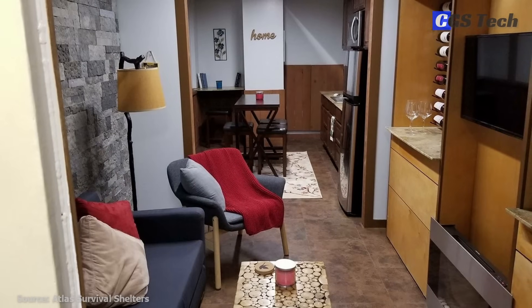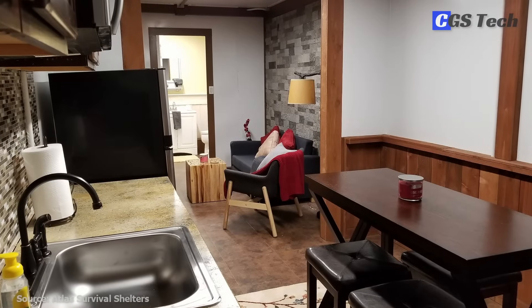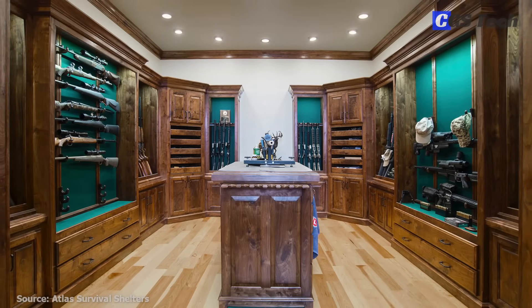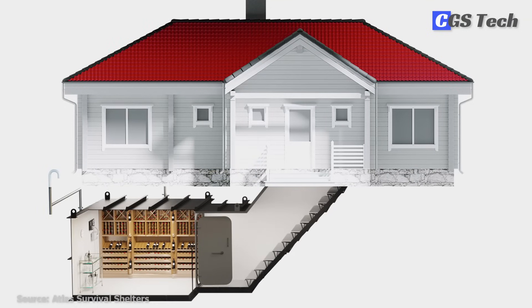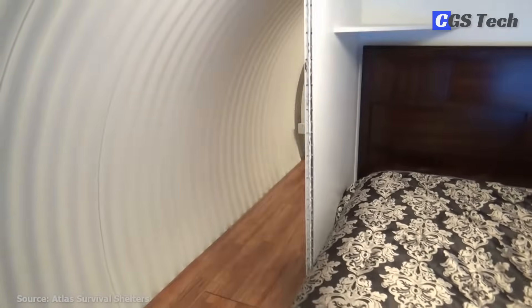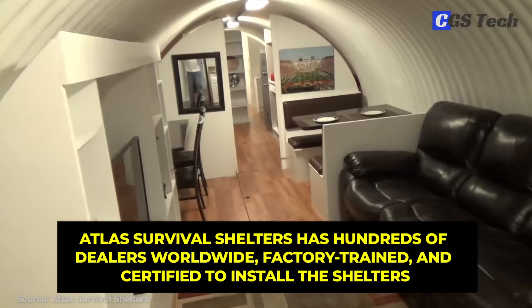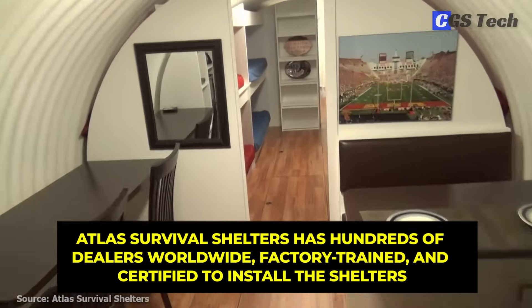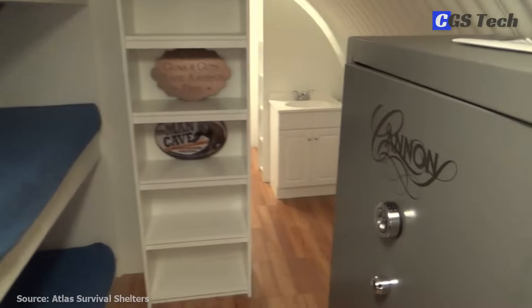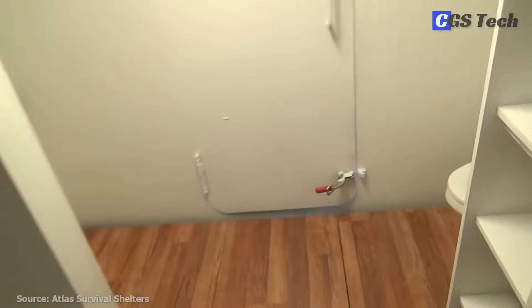Atlas shelters can also come equipped with luxurious interiors with walk-in showers, master bedrooms, full kitchens, and living rooms, to make it feel more like a stylish apartment than a dim shelter. They can also double as a multifunctional space like a wine cellar or a hidden underground room. The company also offers DIY shelter kits coming in several sizes. Atlas Survival Shelters has hundreds of dealers worldwide, factory-trained and certified to install the shelters. The company also keeps a strict privacy policy, often working on a first-name basis alone, and does not usually ship directly to one's own address, but to a nearby pickup point.